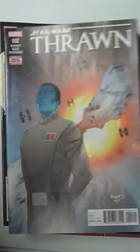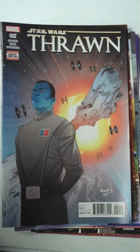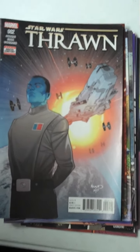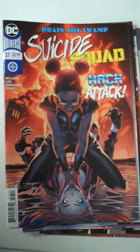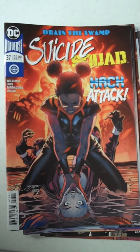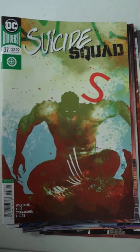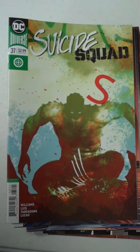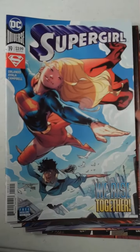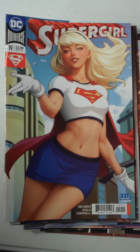Issue 2 from Marvel on Star Wars Thrawn is also out. Then from DC, continuing the Drain the Swamp run on Suicide Squad, issue 37, which looks like it's a hack attack. And that's one of the variant covers for issue 37. And then also up from DC, we have Supergirl, issue 19, and you can see the beautiful variant cover for Supergirl, issue 19.